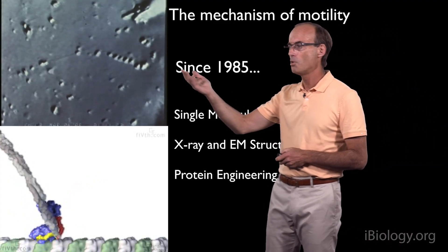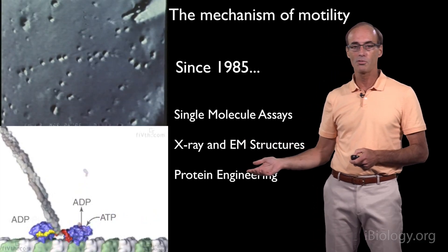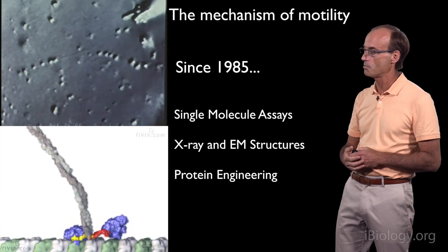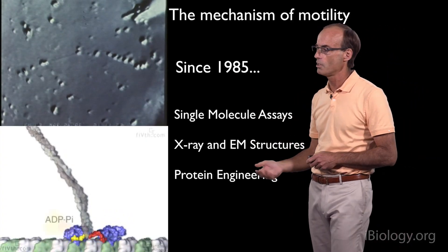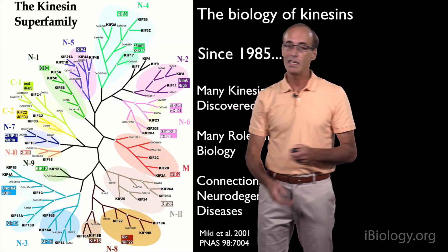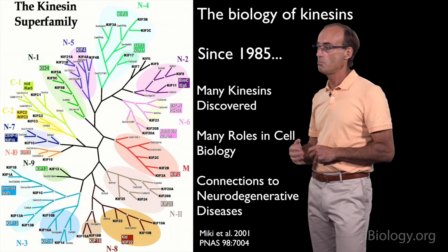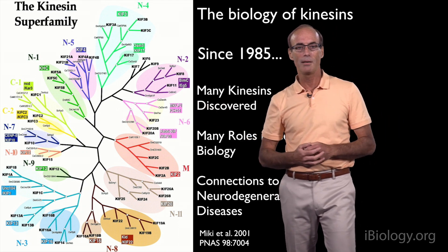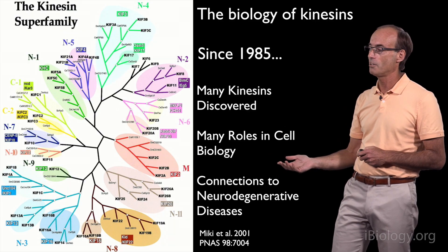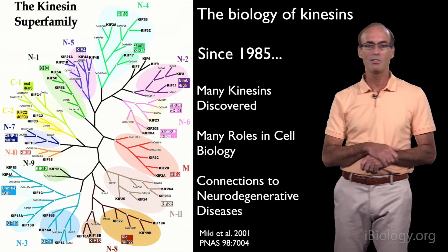Since 1985, it's been amazing to see how the whole field of kinesin has developed. In 1985 we knew almost nothing about how this motor moved objects along microtubules, but since that time, single molecule assays were developed, it was possible to get X-ray and EM structures of kinesin, and all kinds of protein engineering experiments were done — in our lab but also in many laboratories around the world — and now we have a pretty good idea of how this motor actually moves along a microtubule track. In biology, we started with one kinesin motor in 1985, but since then many kinesin motors have been discovered. It's now known to be a large superfamily involved in many different roles in cell biology, and several neurodegenerative diseases have been linked to mutations in kinesin motors.